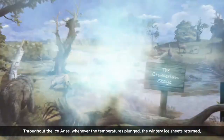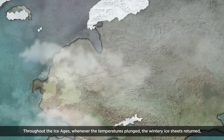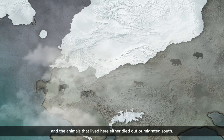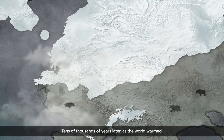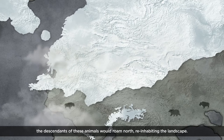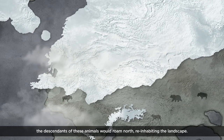Throughout the Ice Ages, whenever the temperatures plunged, the wintry ice sheets returned, and the animals that lived here either died out or migrated south. Tens of thousands of years later, as the world warmed, the descendants of these animals would roam north, re-inhabiting the landscape.